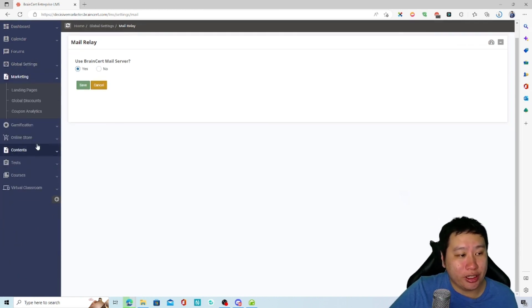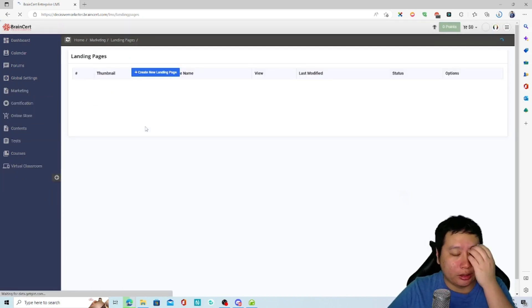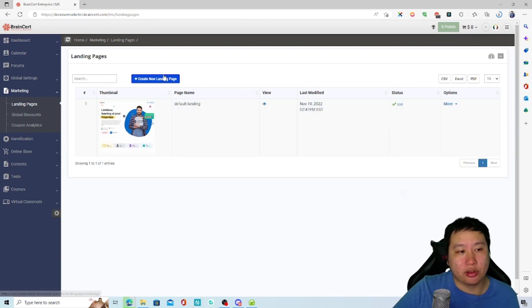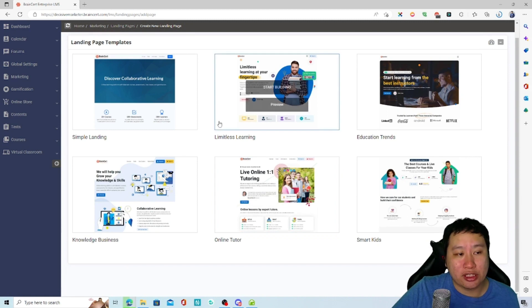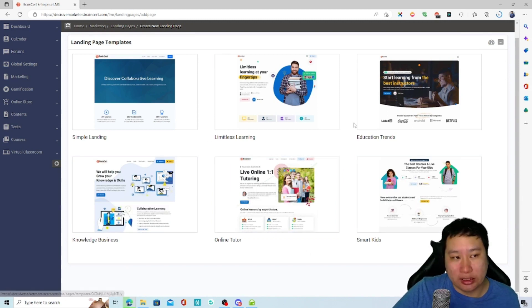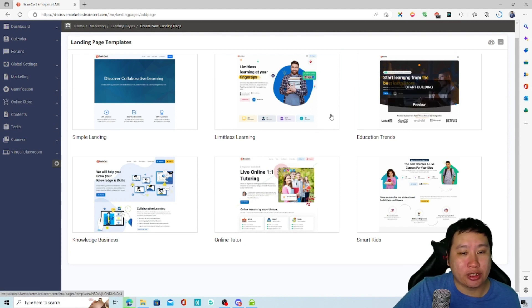Next up are landing pages. You can create landing pages, and there's already a default one done for you. There are six different landing page templates available, and they all look very beautifully designed. I'd say they're already very good looking, though they could add more options.